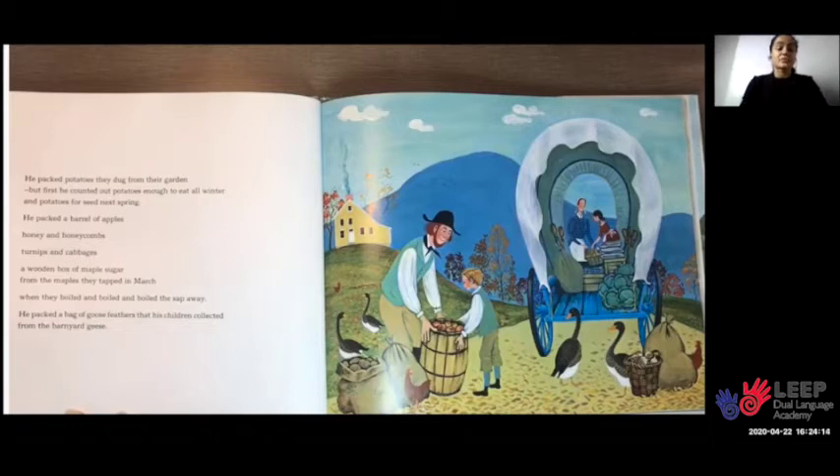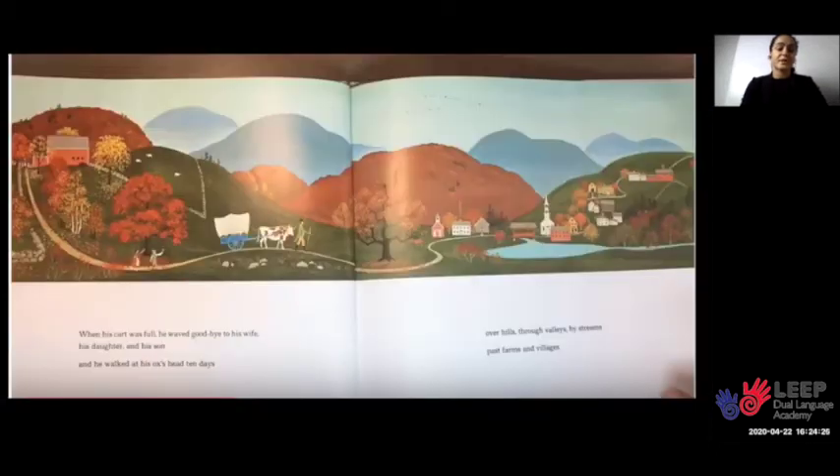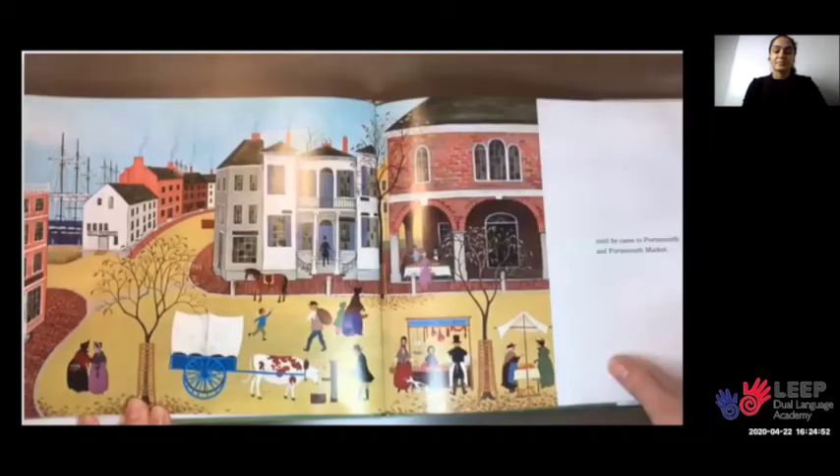He packed a bag of goose feathers that his children collected from the barnyard geese. When his cart was full, he waved goodbye to his wife, his daughter, and his son, and he walked at his ox's head ten days — over hills, through valleys, by streams, past farms and villages.